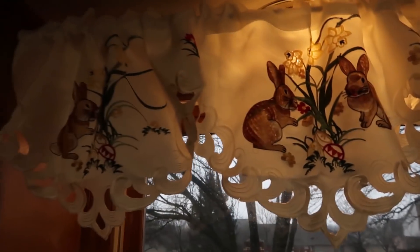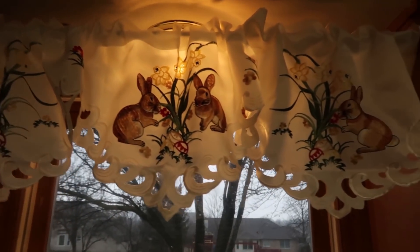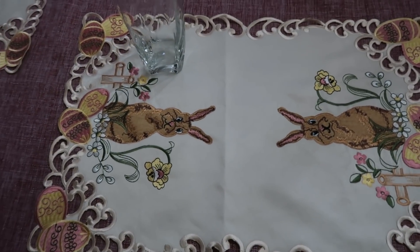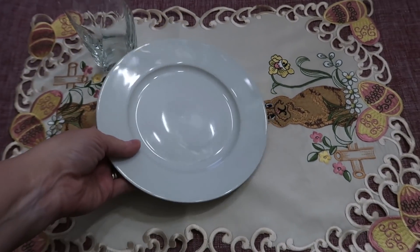I wanted to show you guys — I got down my gingerbread men and I put up my bunnies. I have my little bunny placemats out. They're so cute!